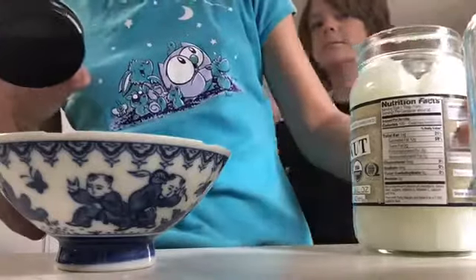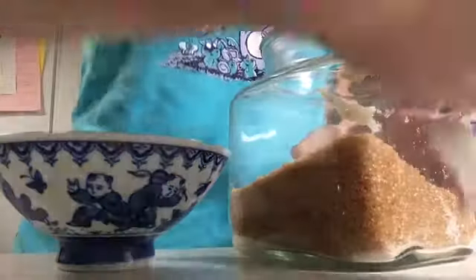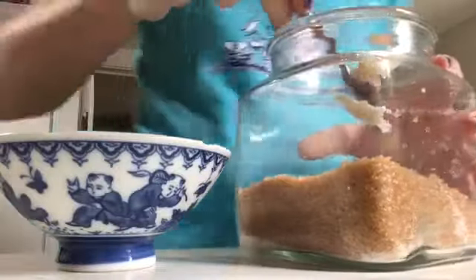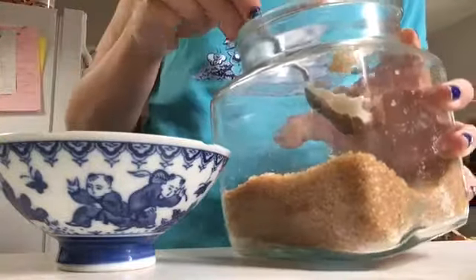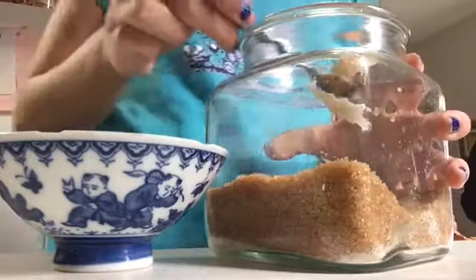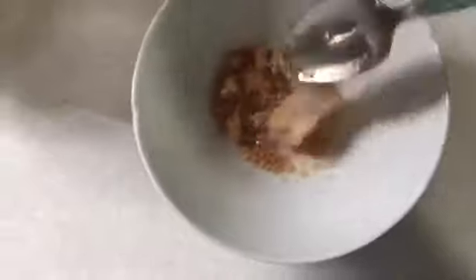This is Trader Joe's Organic Virgin cold-pressed and unrefined coconut oil. Now I'm gonna get some brown sugar and put a little bit in here. I don't have a recipe but I've seen people do this before, so I'm just kind of putting some in there. I did about equal parts — maybe a little bit more of the sugar — and I'm just gonna mix it up and put it on my face.